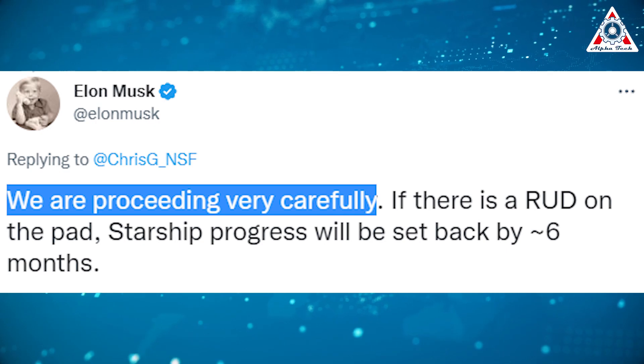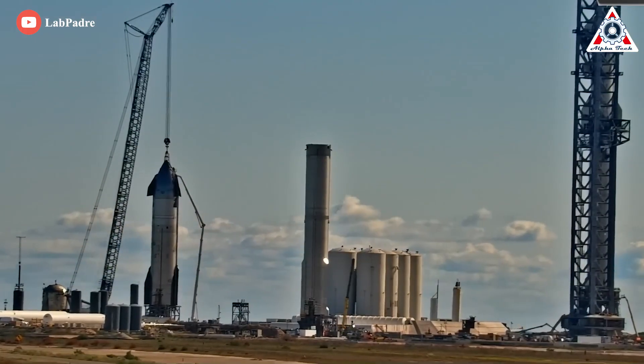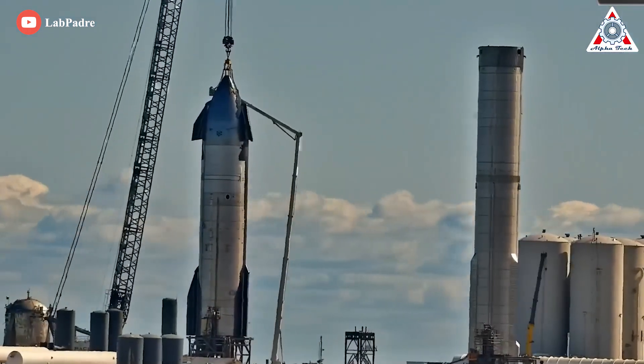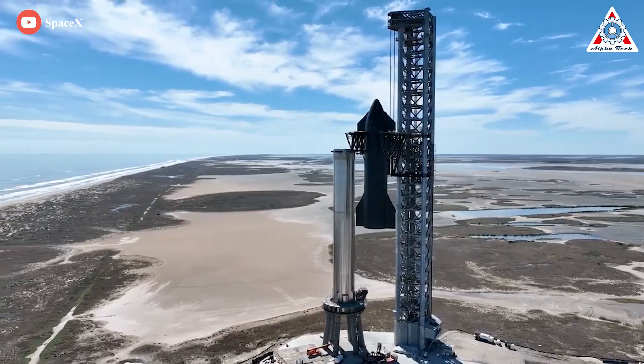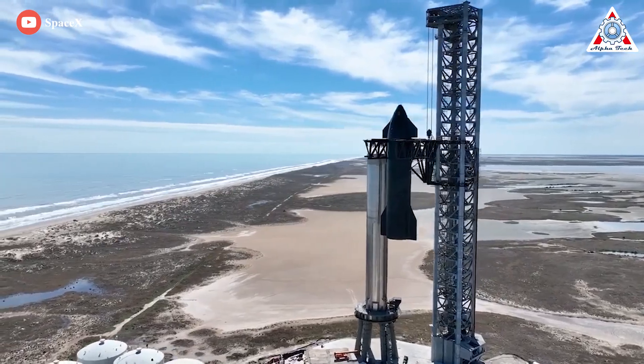"We are proceeding very carefully," says Elon Musk. If an explosion happens at the launch pad, it could potentially destroy vital components that would have to be fixed and rebuilt. However, no matter what happens, everything provides engineers with vital insight to develop the Starship launch system.